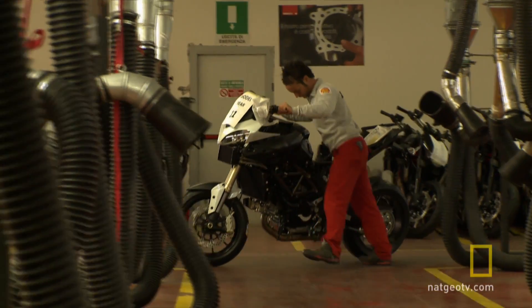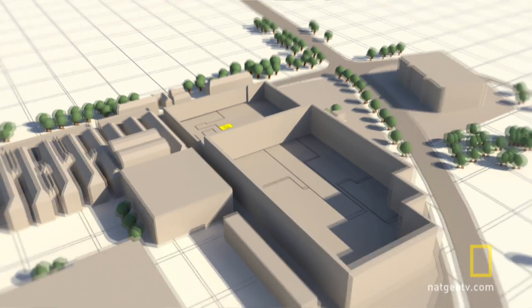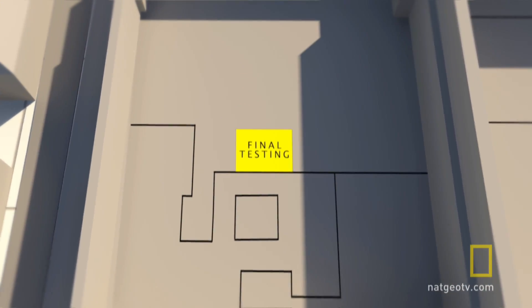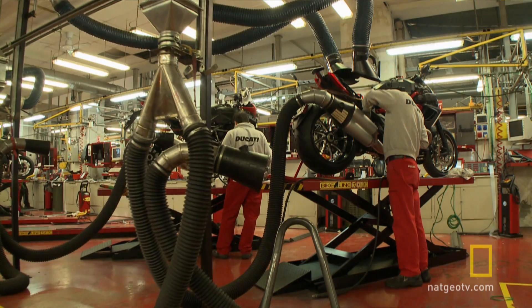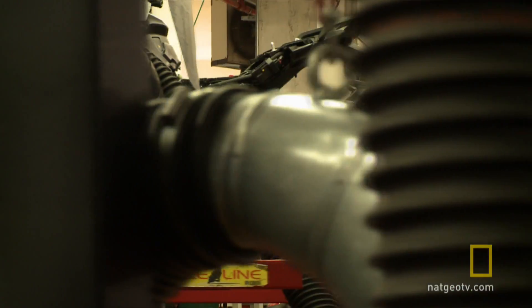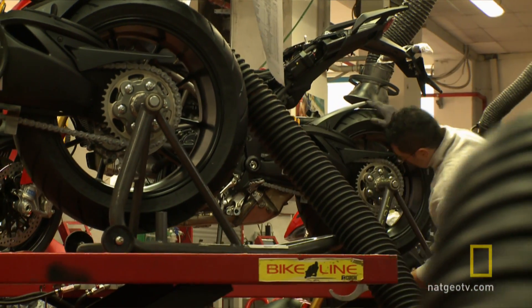Before Ducati's new transforming motorcycle can leave the megafactory, the testing department has one last test for it — or rather tests, tests and more tests. In fact, the Multistrada is the most factory-tested bike Ducati produces.